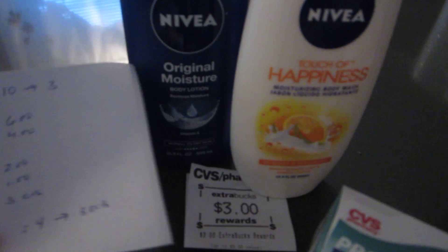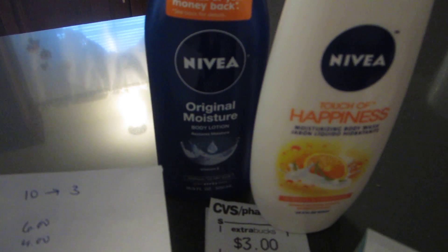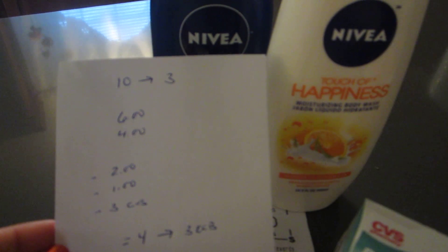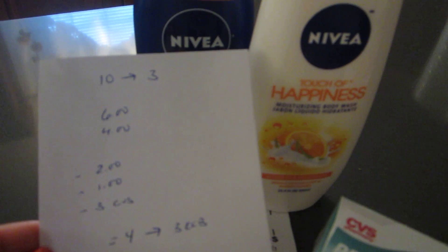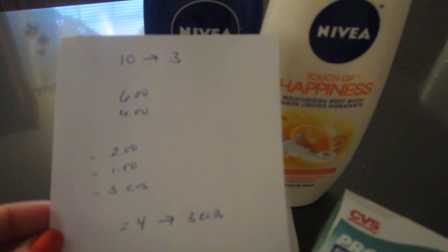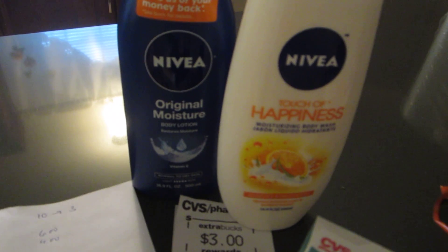Nivea is a spend $10, get back $3 deal. The lotion is $6 and the body wash is $4, making it $10. I had a $2 printable coupon for the lotion and a $1 printable coupon for the body wash — those were available about two weeks ago, so use them if you have them. I also had a $3 off $10 Nivea CVS coupon, so I paid $4 and got the $3 back.